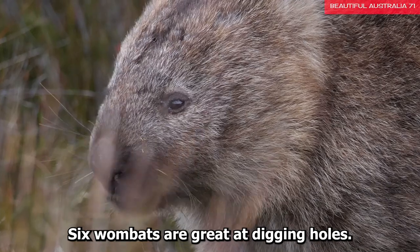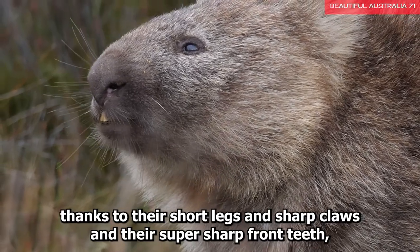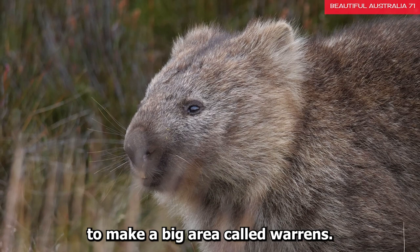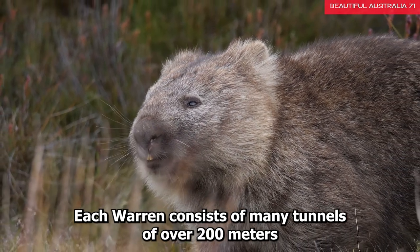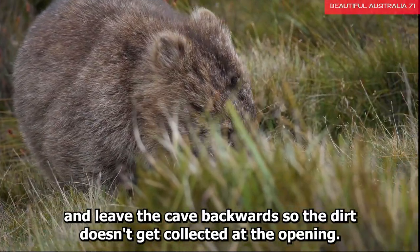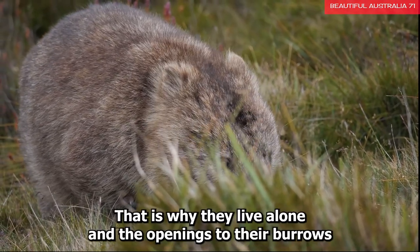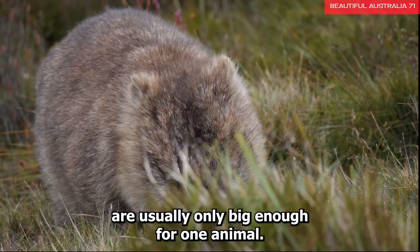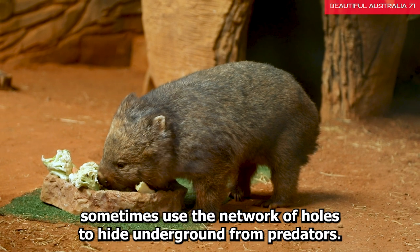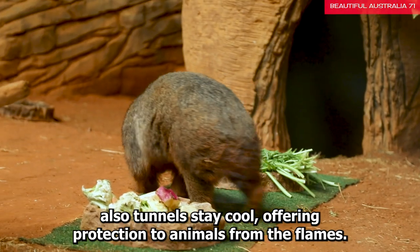Fact 6: Wombats are great at digging holes. Wombats are great architects as their homes are hard to break into, thanks to their short legs, sharp claws, and super sharp front teeth which can cut through anything in their way. Wombats build dens which may be linked together to make a big area called warrens, consisting of tunnels over 200 meters long with several openings. At each entrance, they dig with their front paws and leave the cave backwards so dirt doesn't collect at the opening. When wombats aren't around, other animals like rock wallabies, bettongs, skinks, and even little penguins sometimes use the network of holes to hide from predators. During bushfires, the tunnels stay cool, offering protection from the flames.